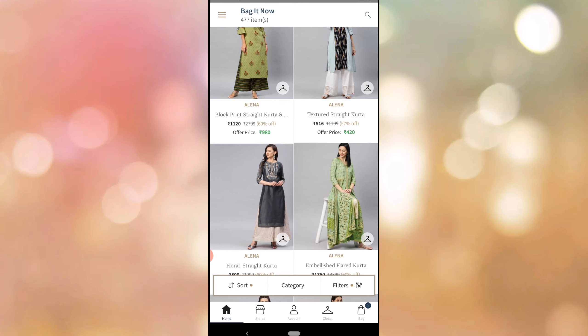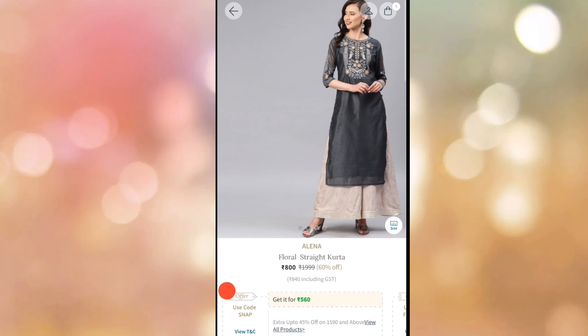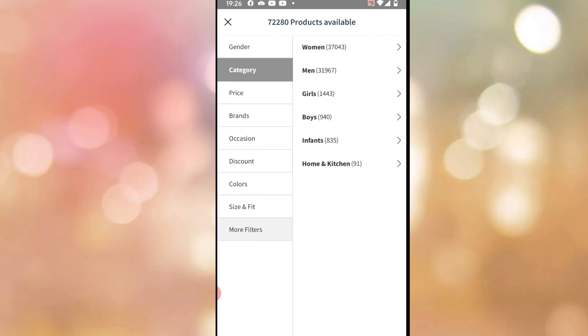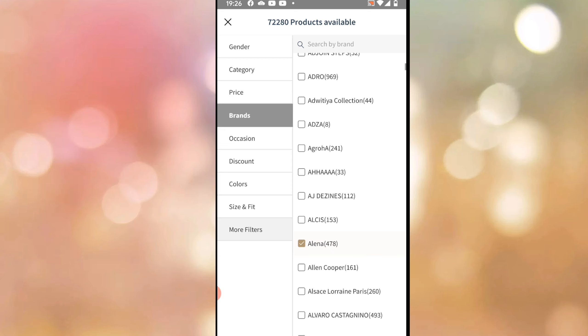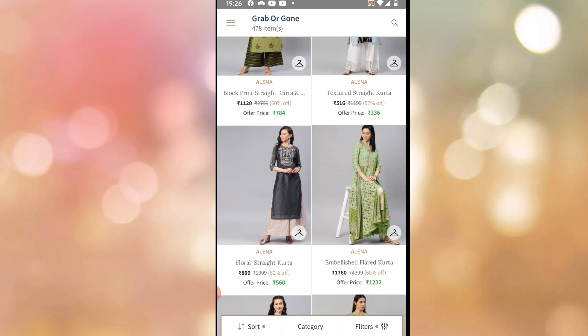If you want to search for Alina Brand, I will search for the Greg Kurtis. It is ₹700 price per piece, but it is on offer — you can get it at ₹560. If you are applying today, it is 45% off for ₹1590. We will see other products. Alina has 478 products. We will see the offer price is ₹560.